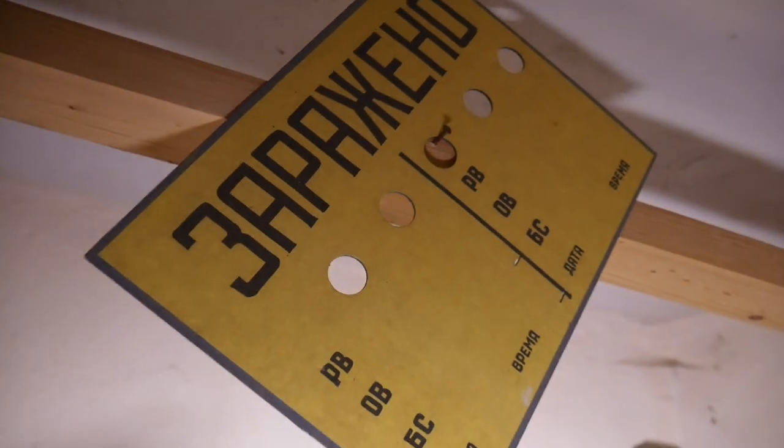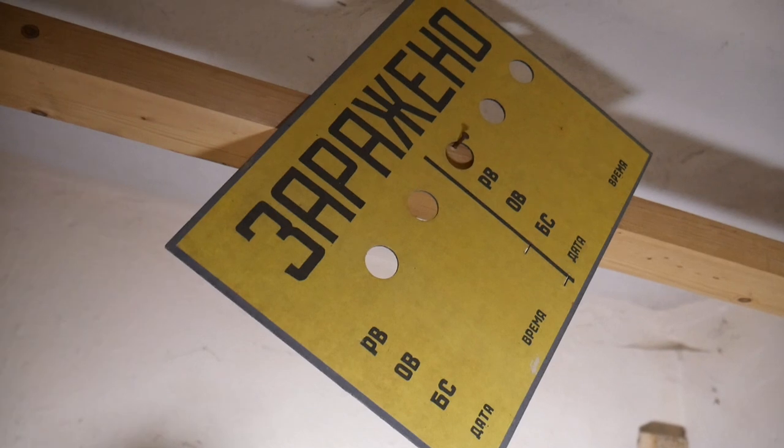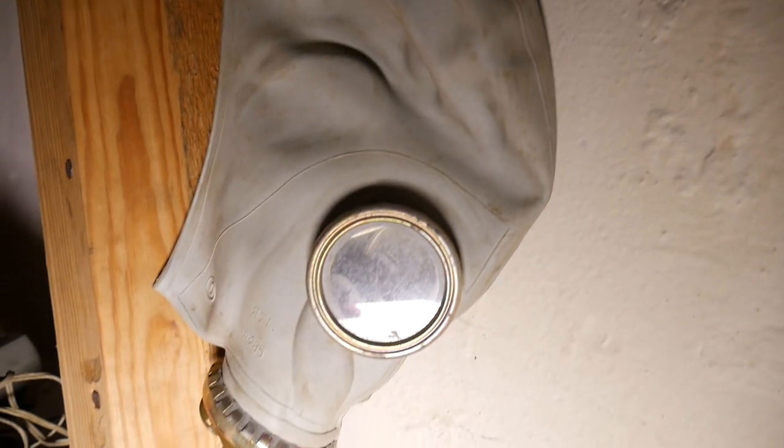Is this mostly Russian writing? Can't go wrong with more gas masks though.